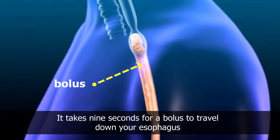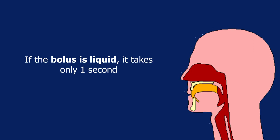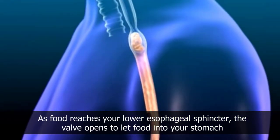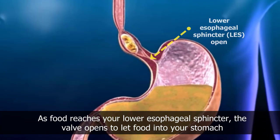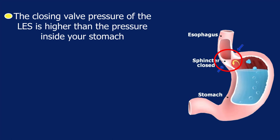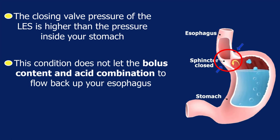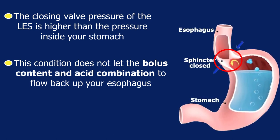It takes nine seconds for a bolus to travel down your esophagus. If the bolus is liquid, it takes only one second. As food reaches your lower esophageal sphincter, the valve opens to let food into your stomach. The closing valve pressure of the lower esophageal sphincter is higher than the pressure inside your stomach.